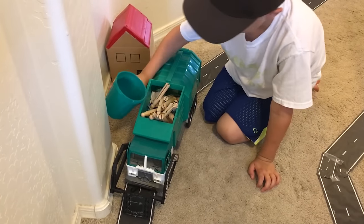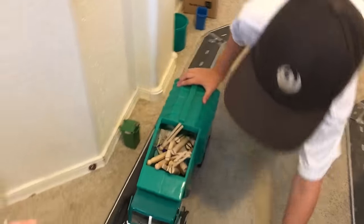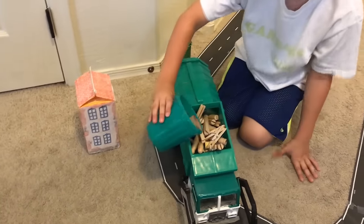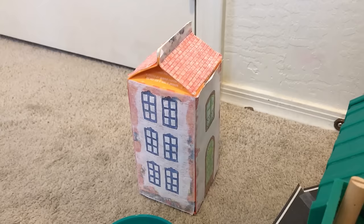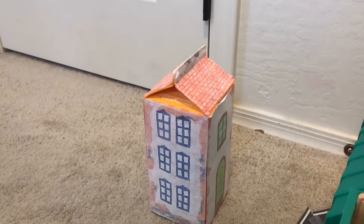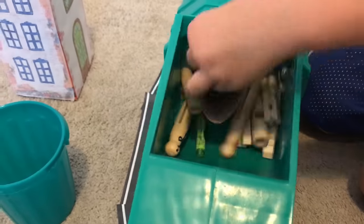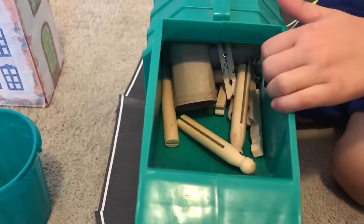Whoa, there's a full garbage bin. Look at that. Hey Roman, what's that house made out of? It's made out of a juice box — an orange juice box that we just put decorations on to make it look like a house. I'm packing all the trash.